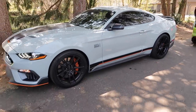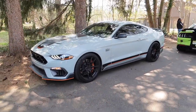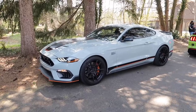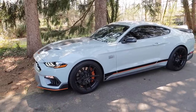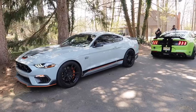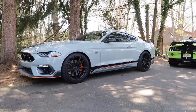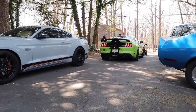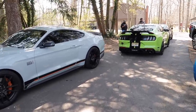Huge thanks to Stang Mode for letting me toy around with this thing on the street. It's really fun to experience these cars — such a blessing and a treat. I love everything about the car: the color is great, it looks weird on camera but awesome in person, and these Velgen VF5 wheels in 20s look really good on the Mach 1. Alright, we're going to jump in the GT500 — you're probably going to hear me scream and cry like a school girl. Let's go!